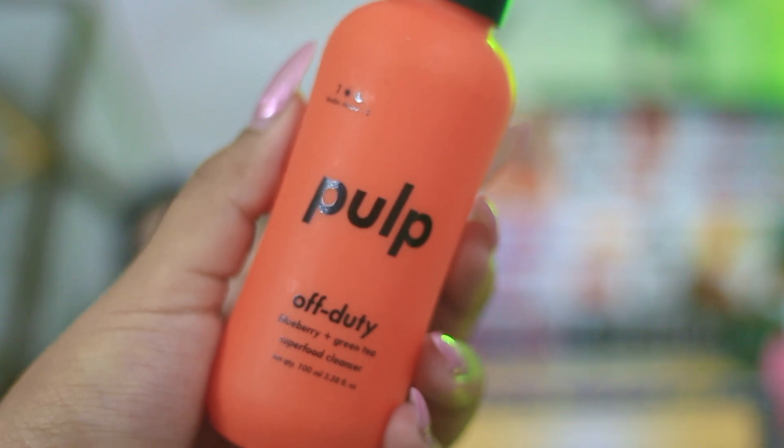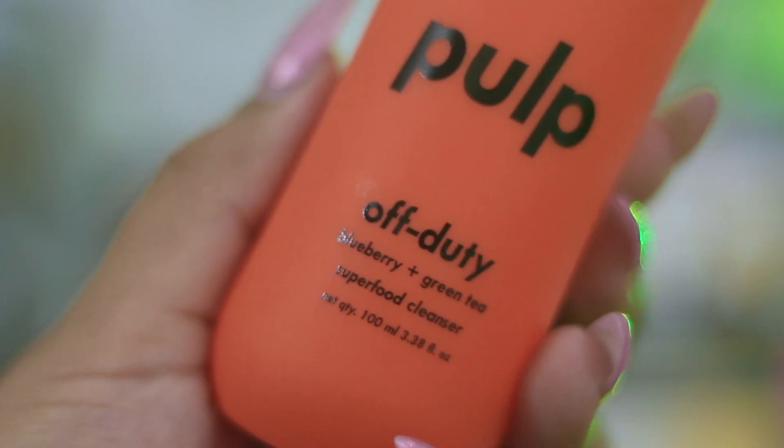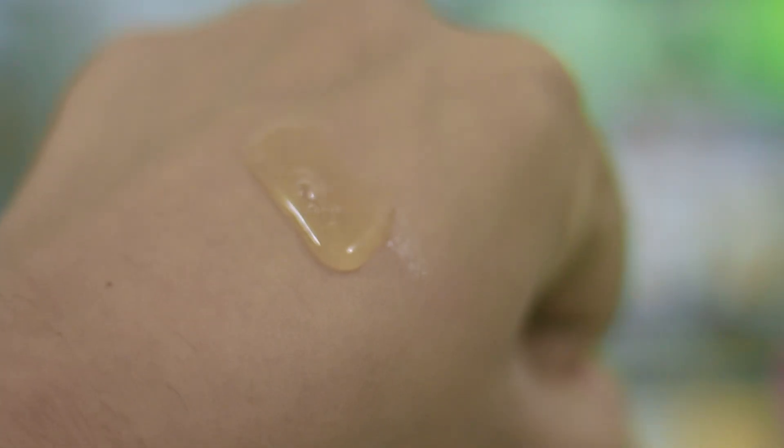The fifth pick is from Pulp — this is their Off Duty Blueberry Plus Green Tea Superfood Cleanser. This one comes in a higher price range, similar to the Sugandha, and is the most expensive cleanser in the list at 899 rupees for 100 ml. But it is super worth it. I've used it while traveling, it removes makeup to a certain extent, has the mildest effect, and it has a lot of superfood extracts that are really nice, moisturizing, and hydrating for your skin.